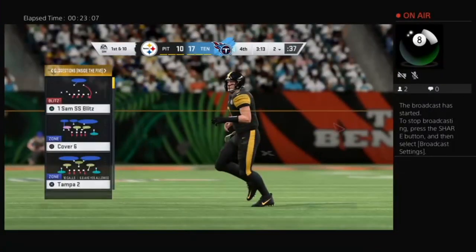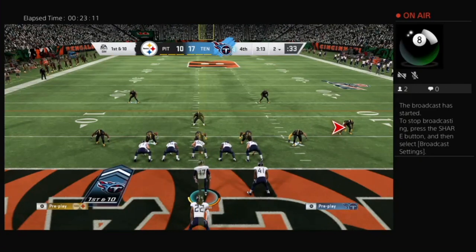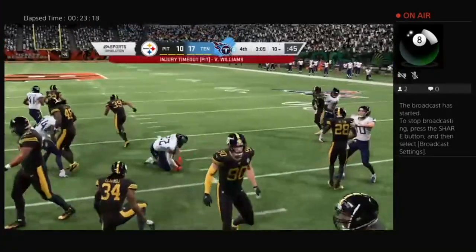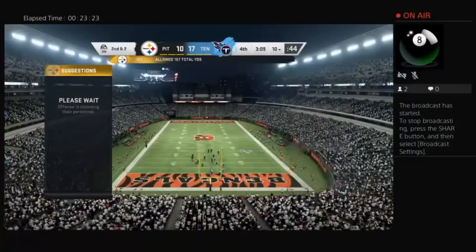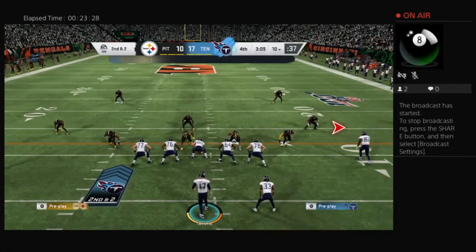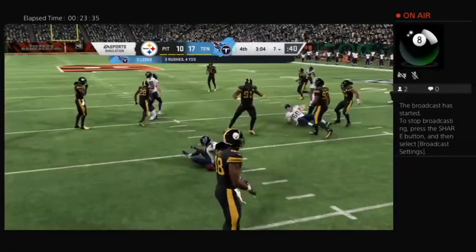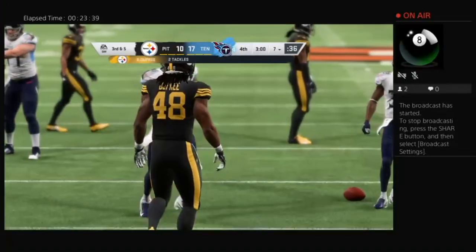Offensively this has been a tough day for him — trying to find a place to throw the football has been extremely difficult. A lot of credit to the secondary, especially the corners — they've had the receivers on lockdown. A pickup of eight leaves a second and two. A good run on first down and it'll leave them with a second and two. On second down it's Lewis — he's going to have to protect the football and take his lumps here, stopped behind the line.